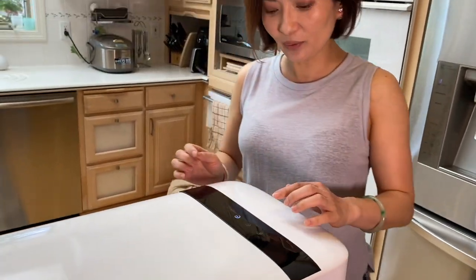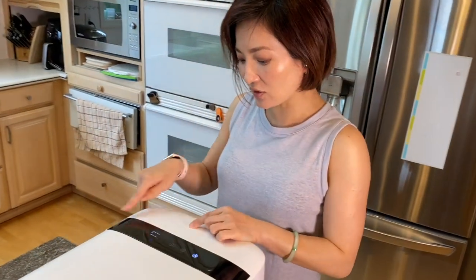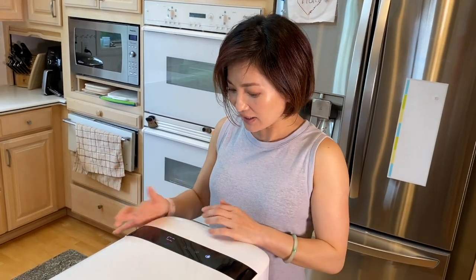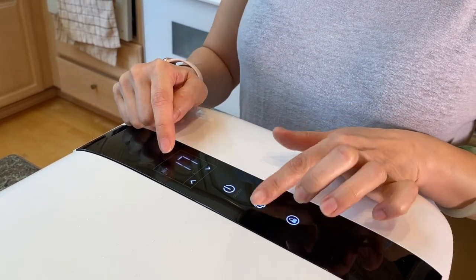Once you plug it in, this touch screen will light up. All you need to do is press the on/off button for about three seconds and it's on. You can see on the touch screen that it's 17 degrees Celsius inside right now — but you can also switch to Fahrenheit. The second button lets you adjust between max and eco mode. On max mode it will cool down faster — about 15 minutes to go from 73°F (23°C) down to 32°F (0°C).